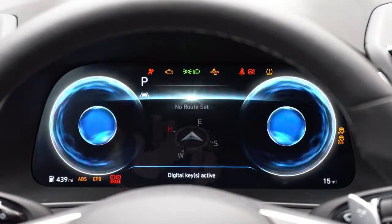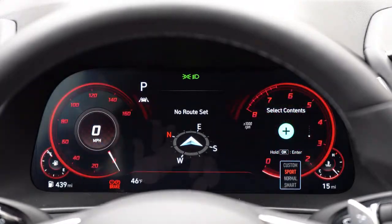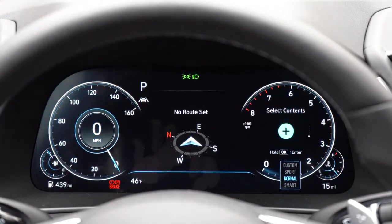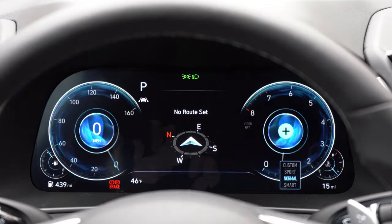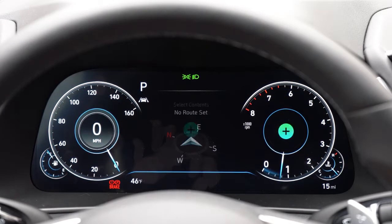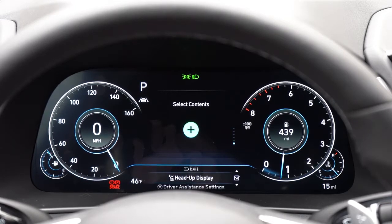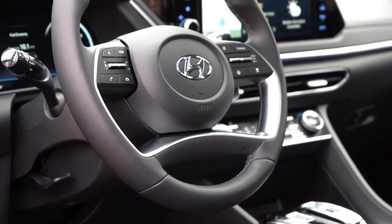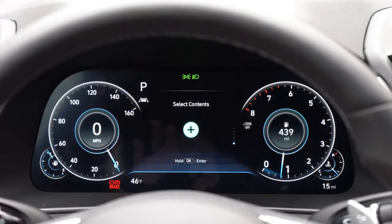The 12.3-inch digital gauge cluster comes standard with the Limited and is optional on the SEL and SEL Plus. I'd highly recommend it over the standard analog gauges. It's completely customizable: driving modes change the look from red to blue and more, and steering-wheel-mounted controls on the right side let you adjust what's displayed in the center and right side of the cluster. It's one of the best digital gauge clusters in my opinion.